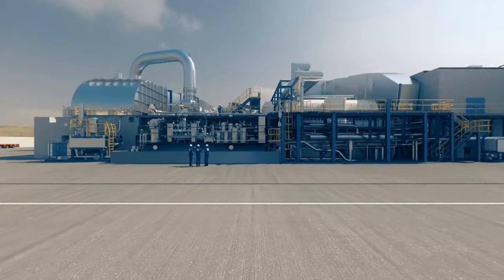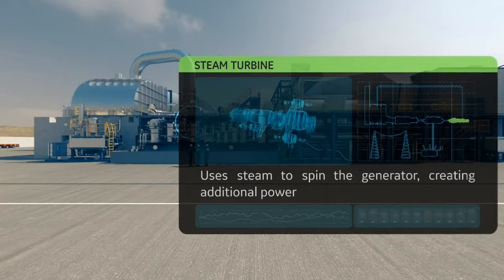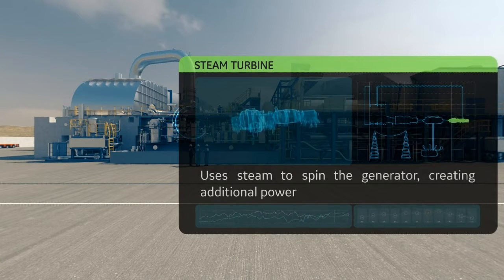Here we are, the steam turbine. This piece of equipment uses steam to spin the generator. Similar to the gas turbine, the high temperature and pressure steam passes through the steam turbine blades turning the generator to make more electricity.